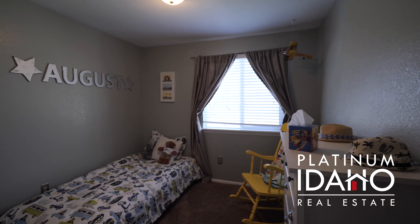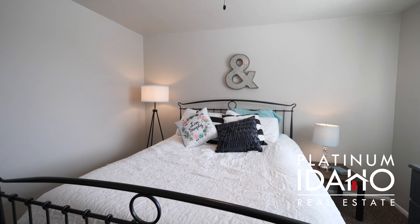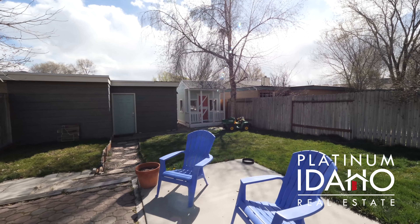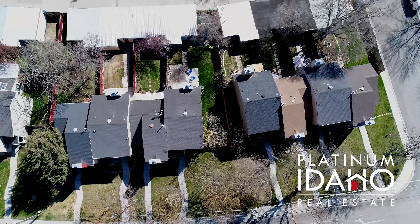This home has vinyl windows, features new interior paint and newer exterior paint, all with modern designer colors. The backyard has a private feel and features access to the alley and a loaded detached two-car garage.